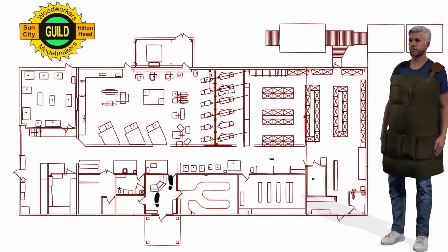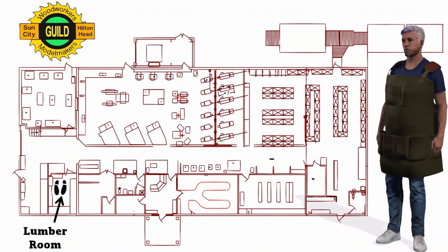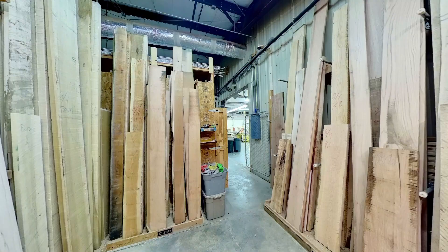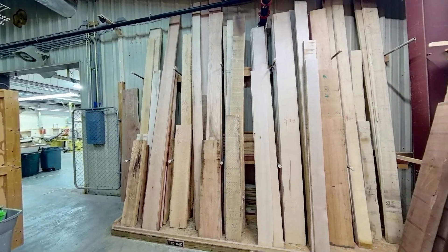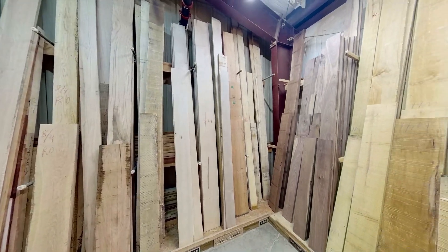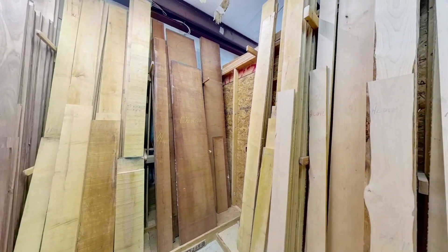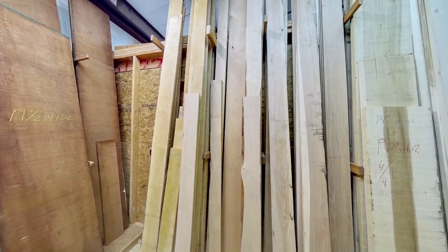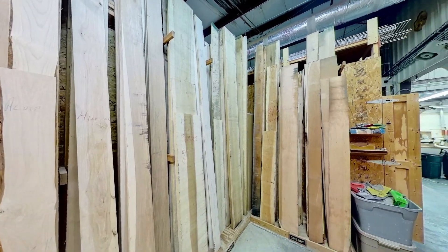Let's go to our first stop — the Lumber Room. The Lumber Room is well-resourced with a wide variety of hard and soft wood species. The woodshop also carries a selection of wood and MDF panels to choose from. A large panel cutter is available so that panels can be cut down to your specific project needs.